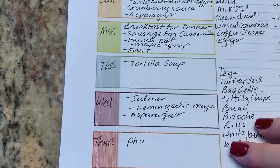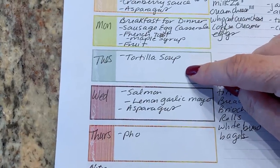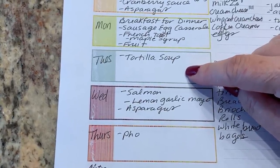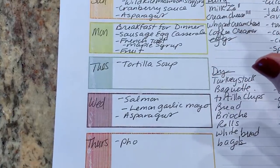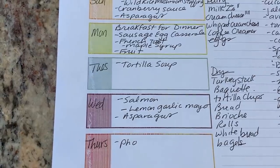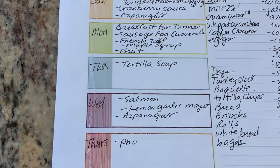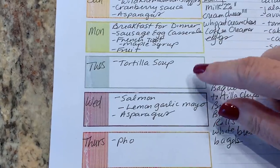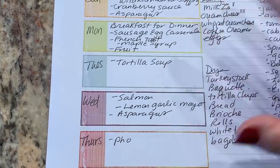And then Tuesday, I'm going to make some tortilla soup. This is kind of a weeknight version. I make traditional tortilla soup where you take the whole chilies, soak them, grind them, and then strain them. I just used chili powder this week, but I'll link that other video if you want to take a look at it.